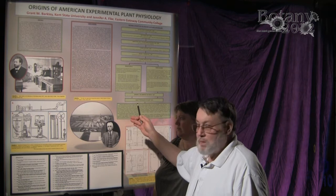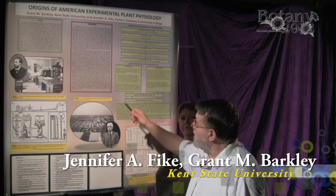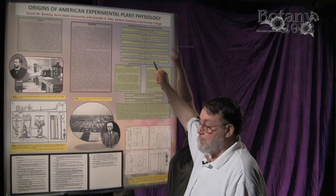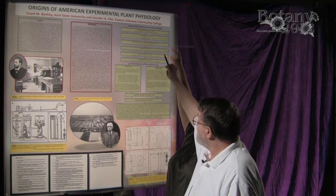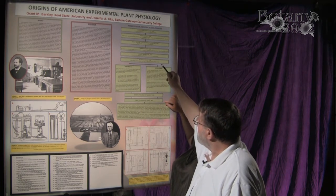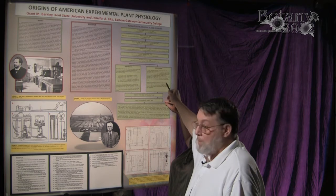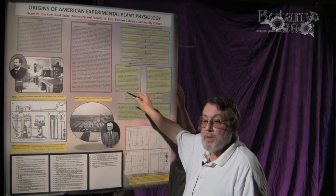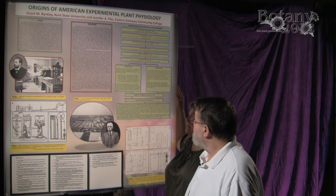This has to do with the beginnings of plant physiology in the United States. As you can see from our outline, we've done a bit of history here. Plant physiology is a very old science — it really had its beginnings in the 1400s, and we've taken the history all the way up to 1900. In the United States, botanists were doing a lot of field work, identification, and taxonomy, but very little physiology was being done during that period.